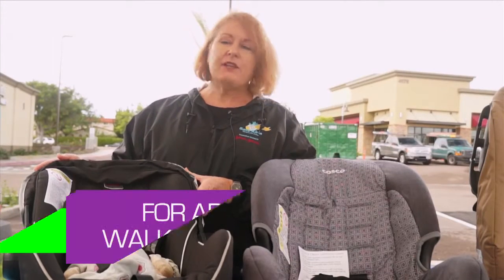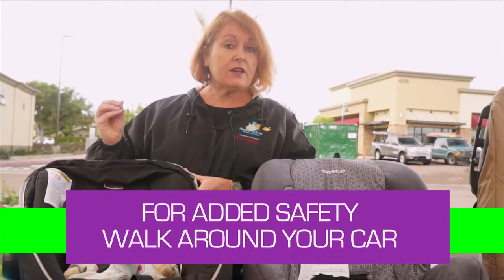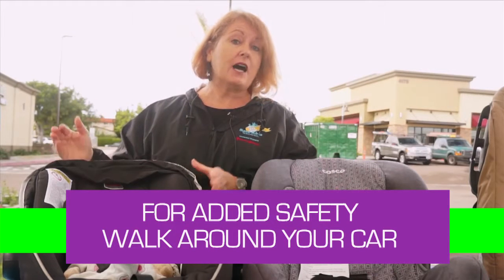It's very important to make a habit of walking around your vehicle before you get into that vehicle, to make sure that a child is not behind you.